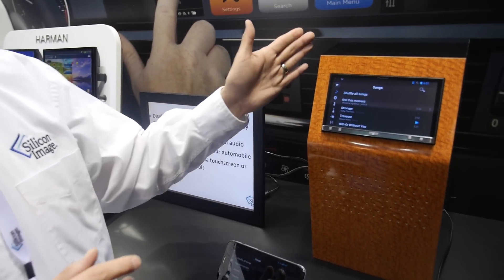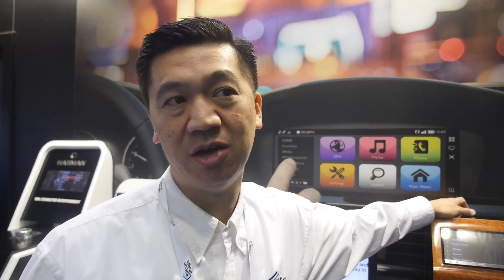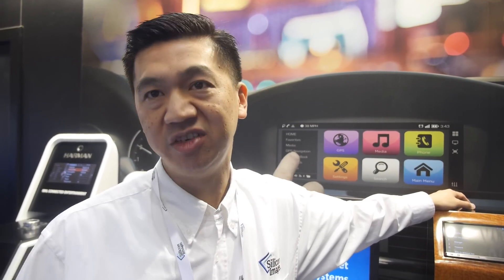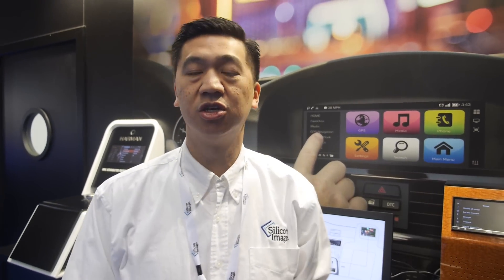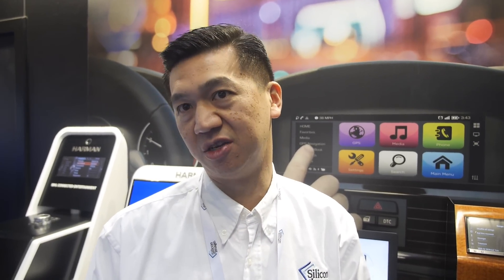This is an aftermarket product you can purchase today and install in your car. There are about 40 to 50 models of aftermarket radios with MHL support from Pioneer, JVC, Kenwood, and Sony already selling. Pre-installed in cars is coming — typically it takes about four to five years before a new technology gets pre-installed in a car. MHL was introduced in 2010, so we believe that by the 2015 model year, MHL will be pre-installed in car navigation systems.